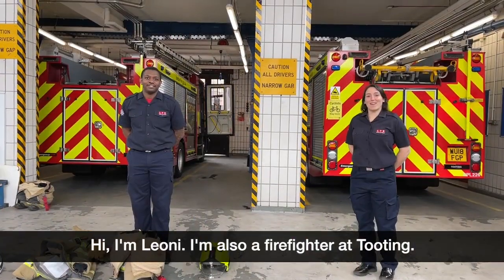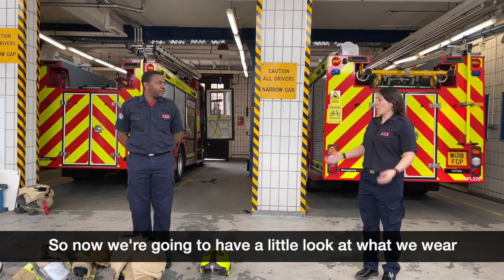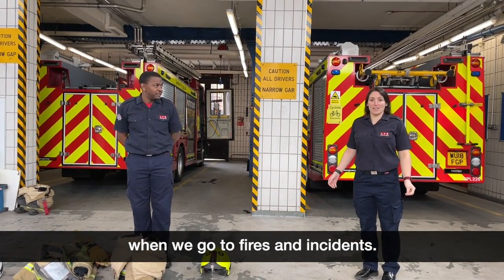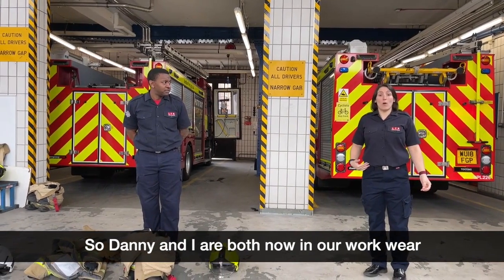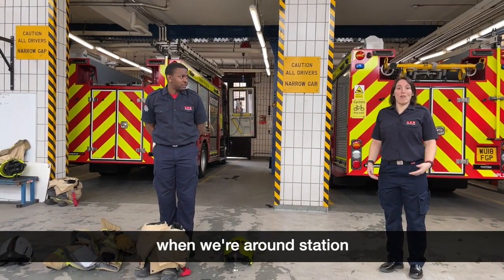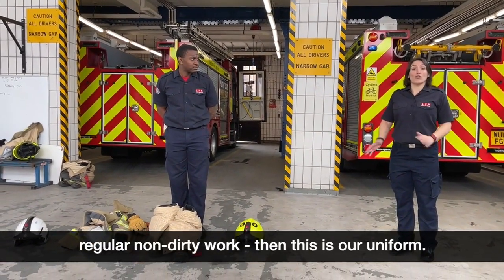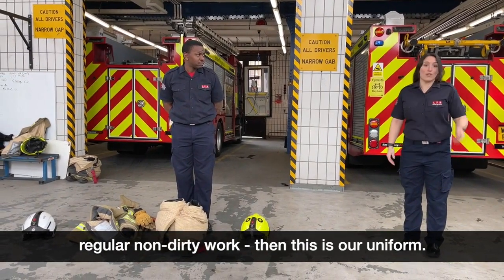Hi, I'm Leonie — I'm also a firefighter at Tooting. So now we're going to have a little look at what we wear when we go to fires and incidents. So Danny and I are opening our workwear. This is the uniform that we all wear when we're around station — if we're fitting smoke alarms or doing regular non-dirty work, then this is our uniform.